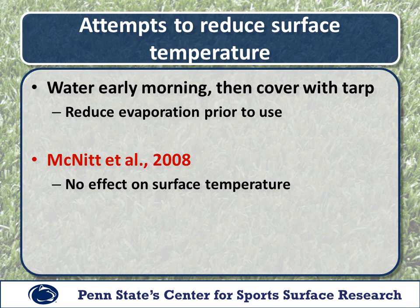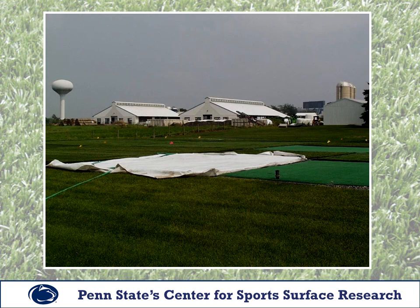Some other attempts to reduce surface temperature included watering early in the morning, covering the turf with a tarp to reduce evaporation, hoping it would hold the cooling effects for a longer period of time. Unfortunately, results were similar to our previous attempts — there was really no effect on the surface temperature with that tarp covering. We saw no benefit to doing that in terms of cooling the surface compared to a normal unirrigated surface.